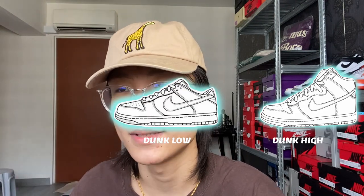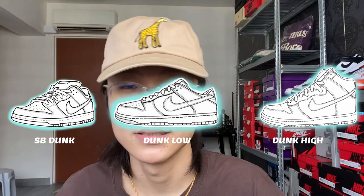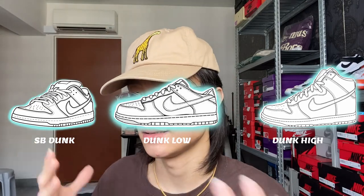I'm gonna segregate dunks into three models: the dunk high, the dunk low in the center, and the SB pro dunk. When I say 'dunk' versus 'SB dunk,' that's a big difference — dunk is for leisure wear, and SB dunk is skateboarding with the thick tongue.